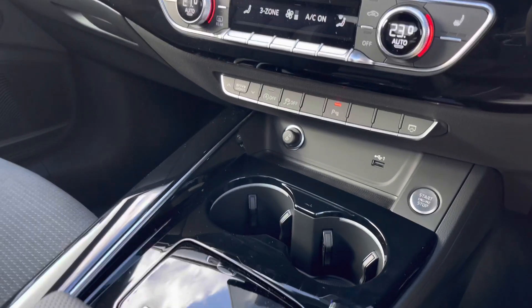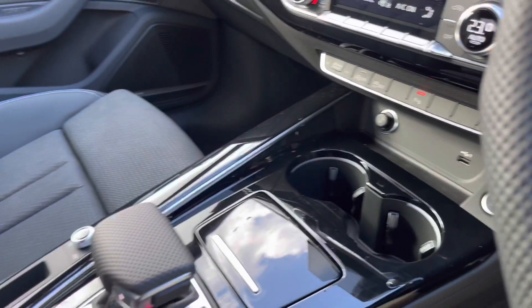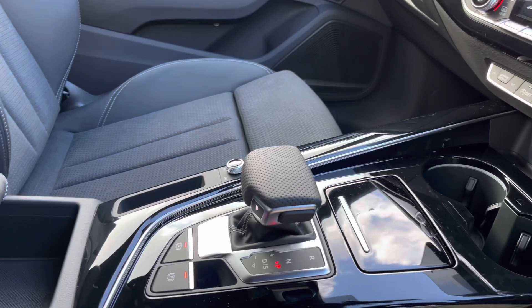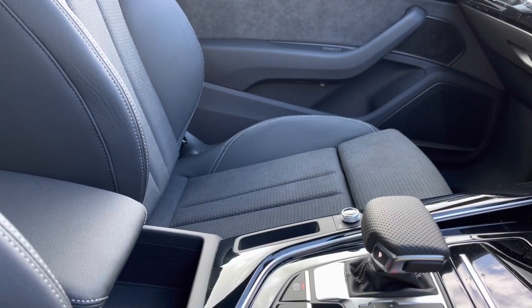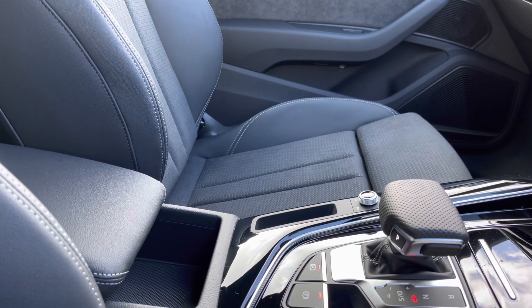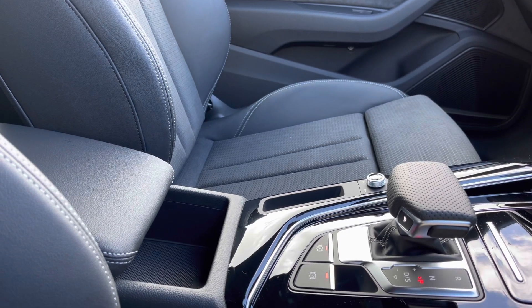We've got the 12 volt socket charger, as well as keyless go, the S-tronic automatic gearbox with the electromechanical parking brake to make driving as easy as possible, and the front centre armrest for added comfort and support on every one of your journeys.